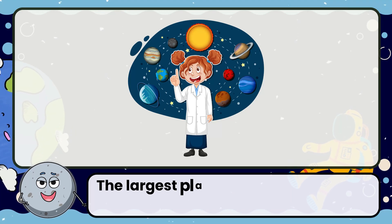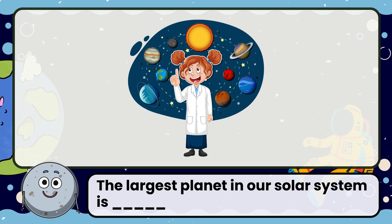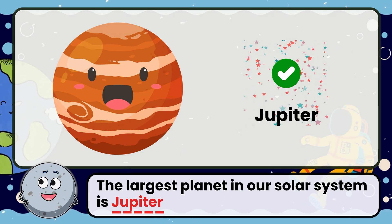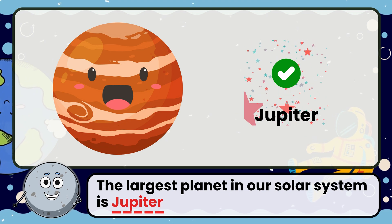The largest planet in our solar system is? Correct! The answer is Jupiter. It's so big that over 1,300 Earths could fit inside it.